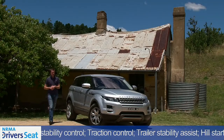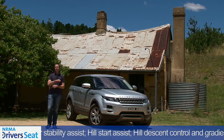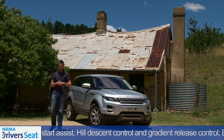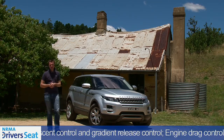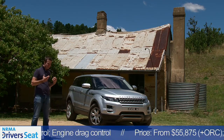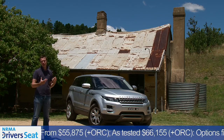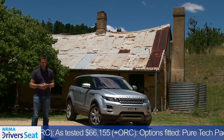Land Rover Australia thought it would be the three-door Evoque that would create a storm and sell like hotcakes, but that hasn't been the case. It's actually this five-door model that's proved to be more popular, and it's easy to understand why — it costs $1,500 less and is about 1,500 times more practical.